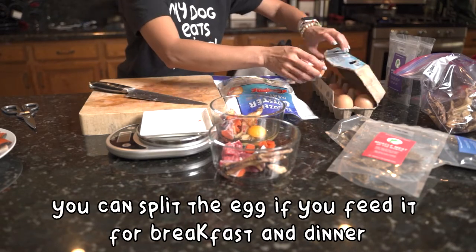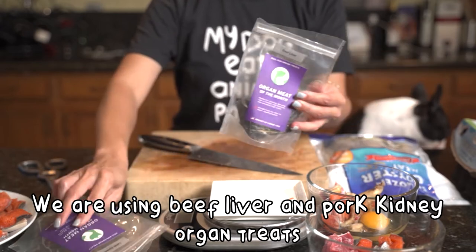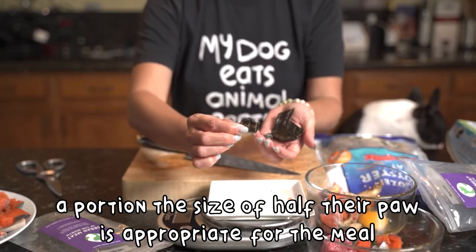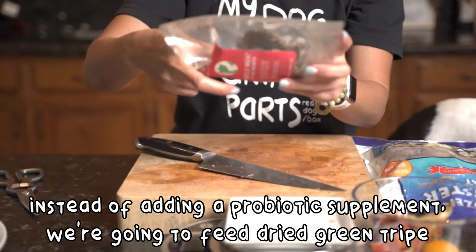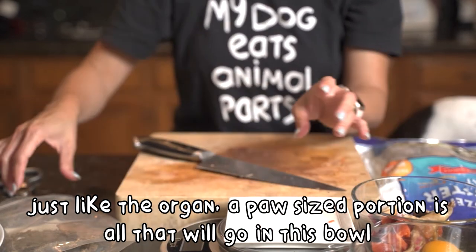For these small dogs, one egg a day is all they need. You can split it up if you feed them twice a day, or decide to feed it for breakfast or dinner. I'm using the dried organ treats — the beef liver and pork kidney. About 80% of the moisture was lost during the drying time. A portion the size of half the paw is appropriate for the meal. Instead of adding a probiotic supplement, we're going to feed dried green tripe. Just like with the organs, a paw-sized portion is all that will go in this bowl.